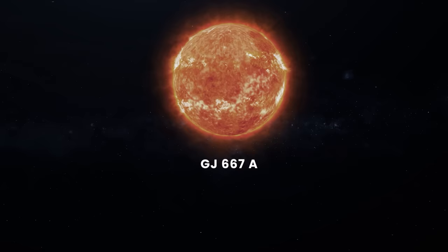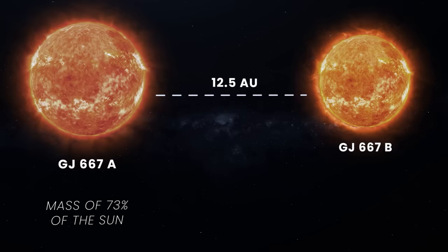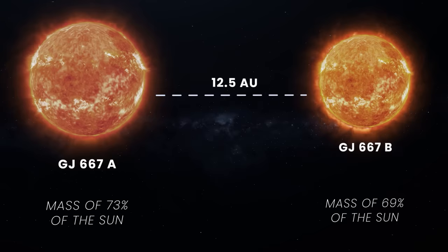Similarly to Alpha Centauri, the system has three stars. GJ667A is a K-type main-sequence star and the largest one in the system. This orange-red dwarf has a mass of 73%, a radius of 76%, and a visual luminosity only about 12% that of the Sun. At an average distance of 12.5 AU is its companion, GJ667B — also a K-type orange-red dwarf about 69% the mass of the Sun, radiating just about 5% of our star's visual luminosity.